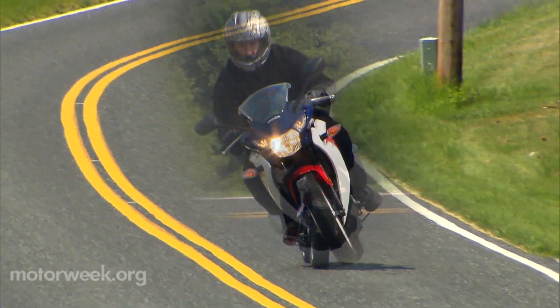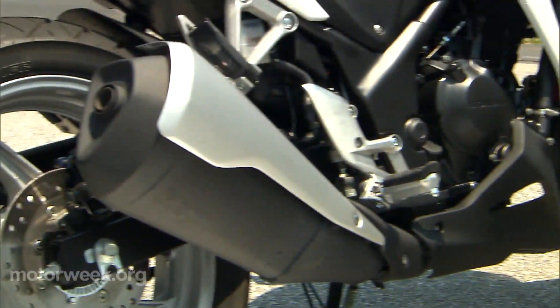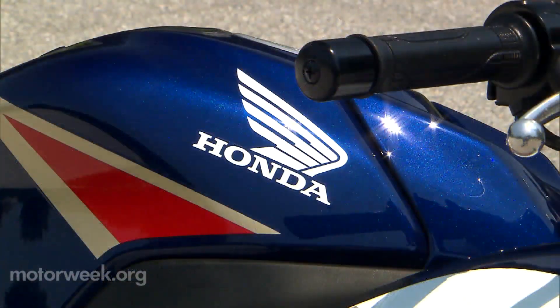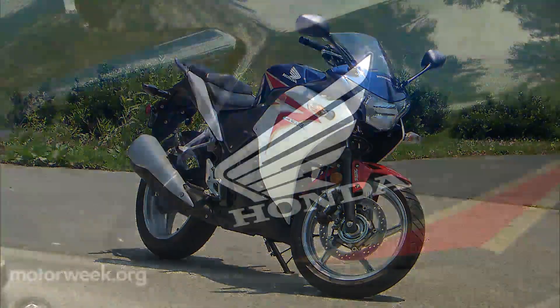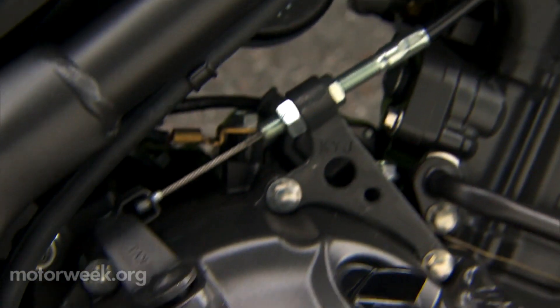Spot-on fuel injection helps as well. With its full fairing and large silver muffler cover, it definitely gets points for style. Our test bike's red, white, blue, and gold paint scheme makes the 250R look like it was designed for a superhero.